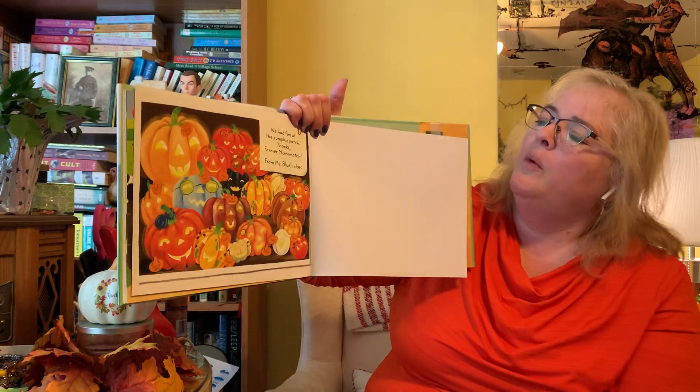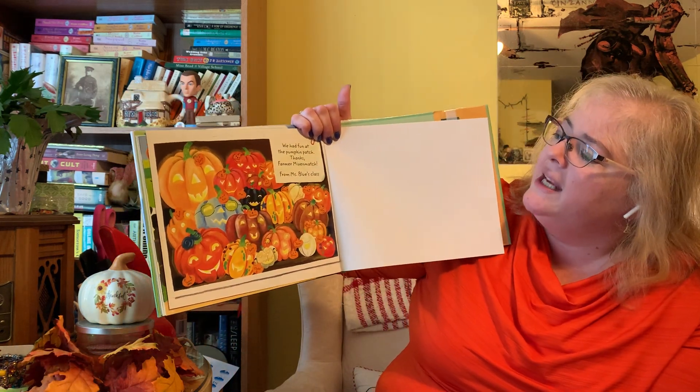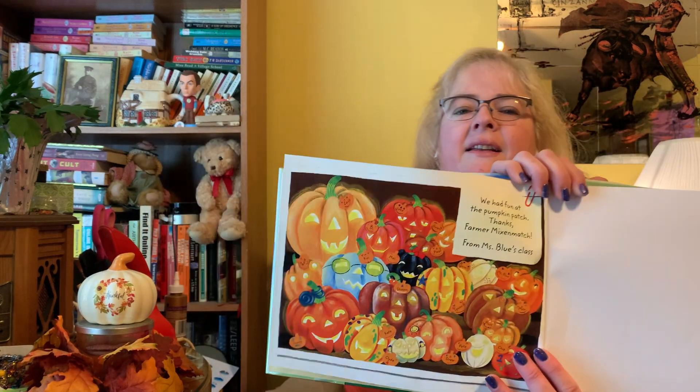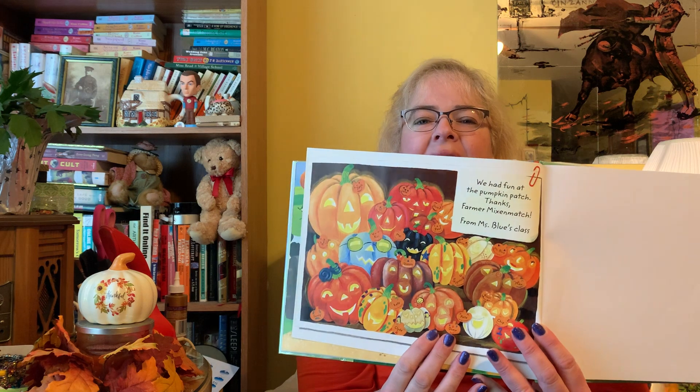Can we decorate our pumpkins tomorrow? We had fun at the pumpkin patch. Thanks, Farmer Mix and Match, from Miss Blue's class. And all their beautiful pumpkins. That's a fun story. I hope some of you do get to go out to the pumpkin patch, or you just look at the pumpkins in the store. There are so many different kinds and sizes and colors.